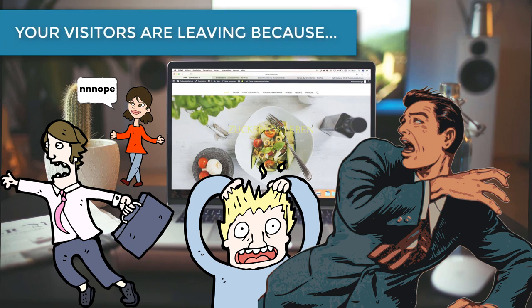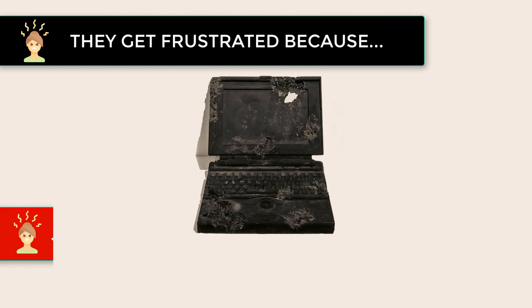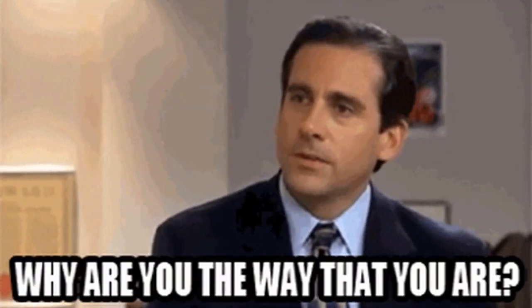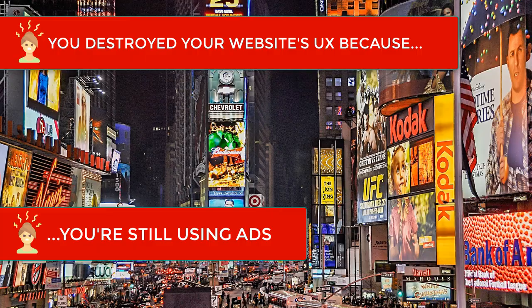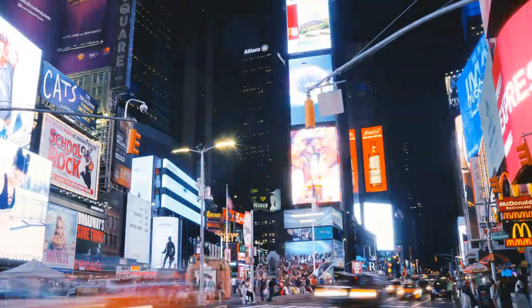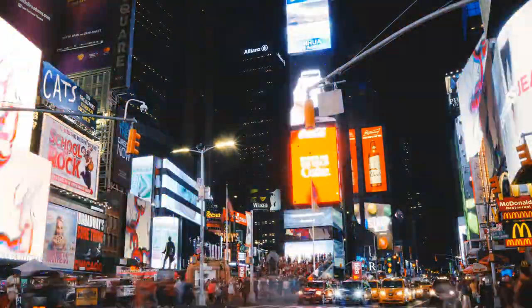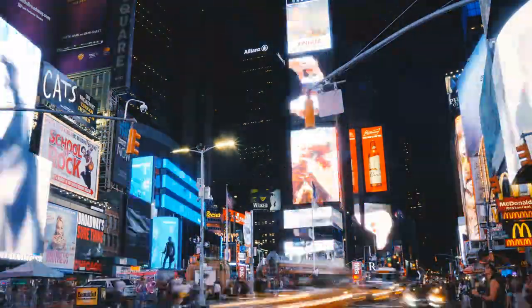Your website visitors are also leaving right away because they get frustrated, and they get frustrated because you destroyed your website's user experience. You destroyed your website's user experience because you're still using ads to monetize your website. In my entire life, I've met exactly one person who enjoys advertisements. Ads are nearly universally loathed. They destroy your website's UX and reward you with mere pennies to show for it. Monetize your website through literally any other method.